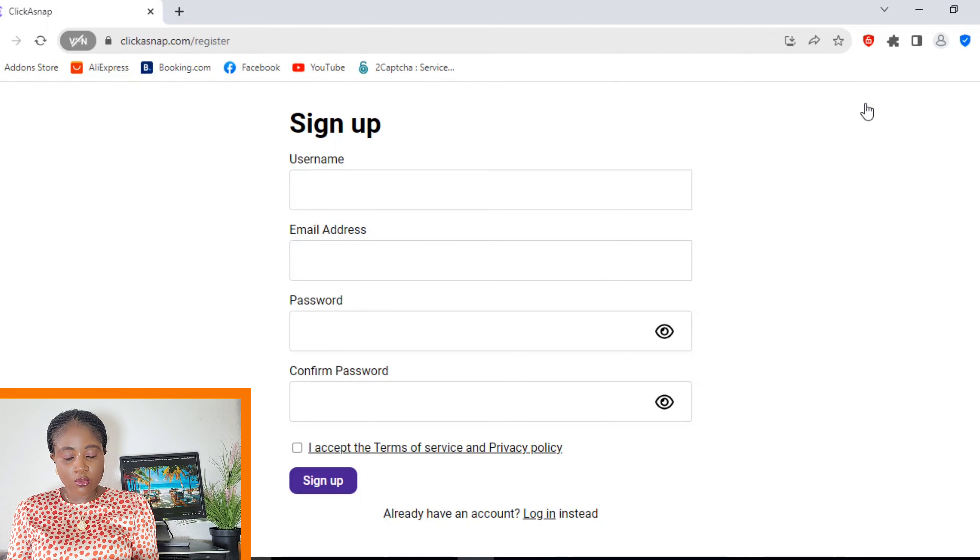You enter your background information and any information required on this site, and you accept the terms and conditions. Then you sign up for an account as a creator to start uploading pictures to this site.